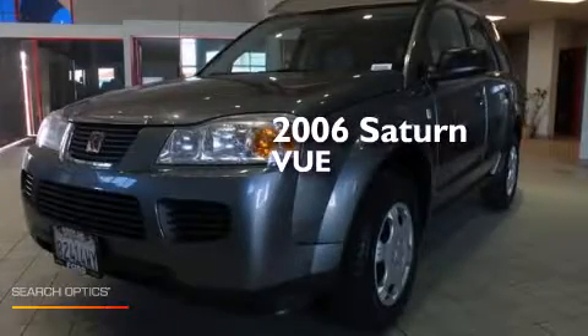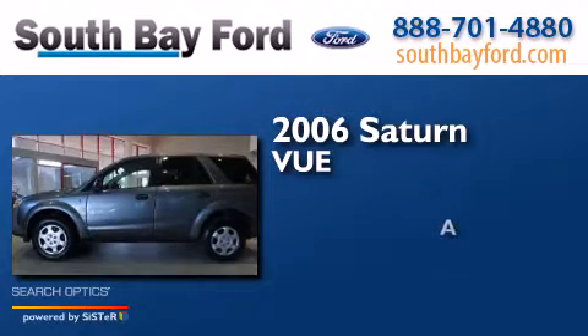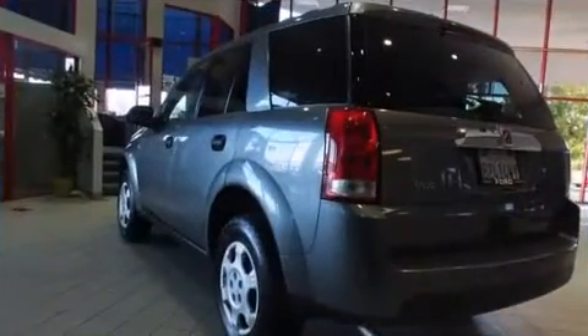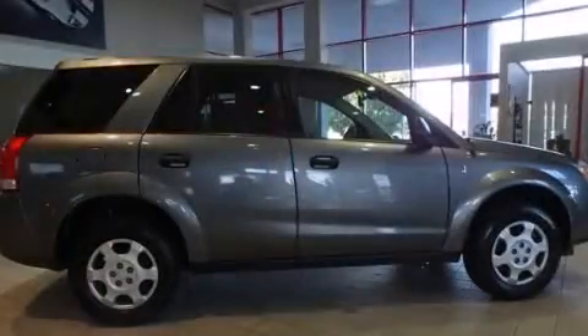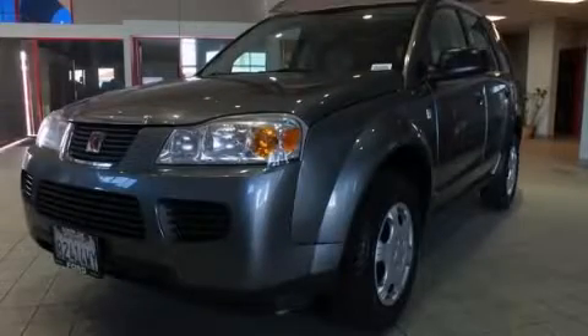This is a 2006 Saturn Vue. Features include cruise control, full-power accessories, dual airbags, and air conditioning. Call now to find out how you can own this breathtaking automobile.